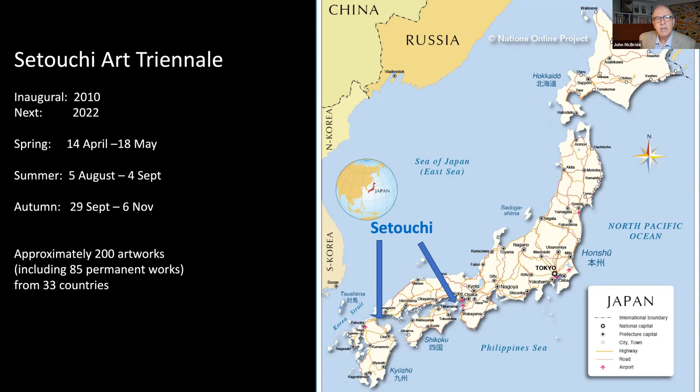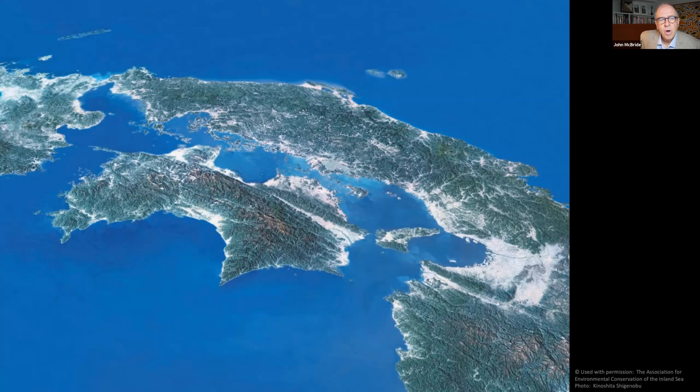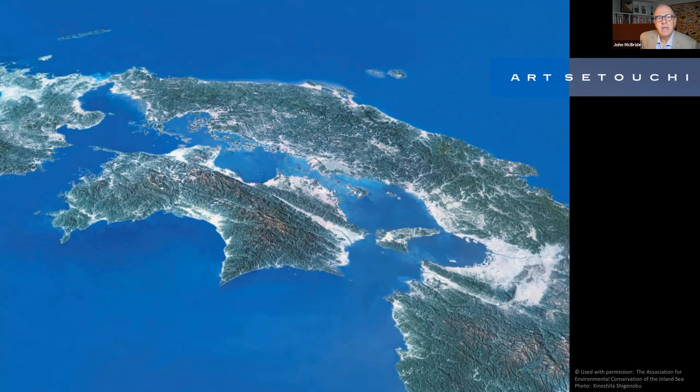The inaugural Setouchi Triennale was held in 2010 and the next is planned for 2022. The event is held over three seasons: spring, summer and autumn. Over 200 major works are displayed during a triennale, of which about 85 are permanent installations. The 12 art islands are part of 3,000 islands in the inland sea. These activities have forged lasting connections with local communities and contribute to restoration of the sea and island environments.